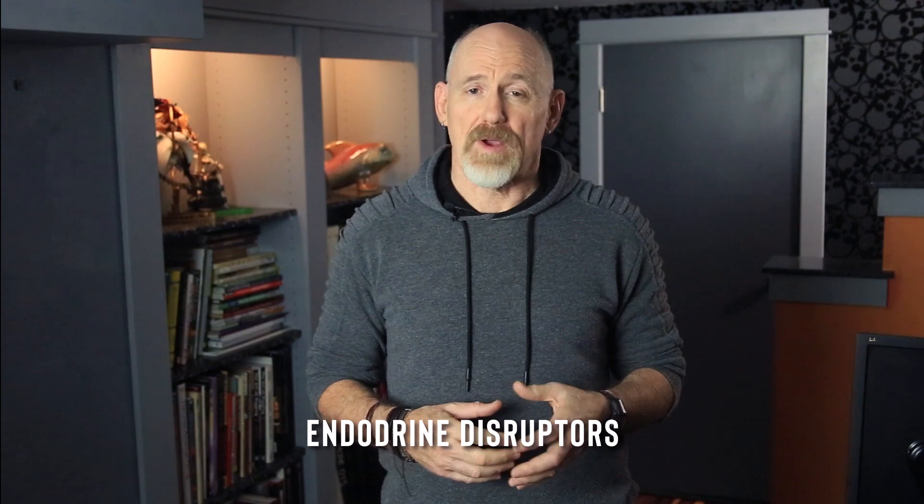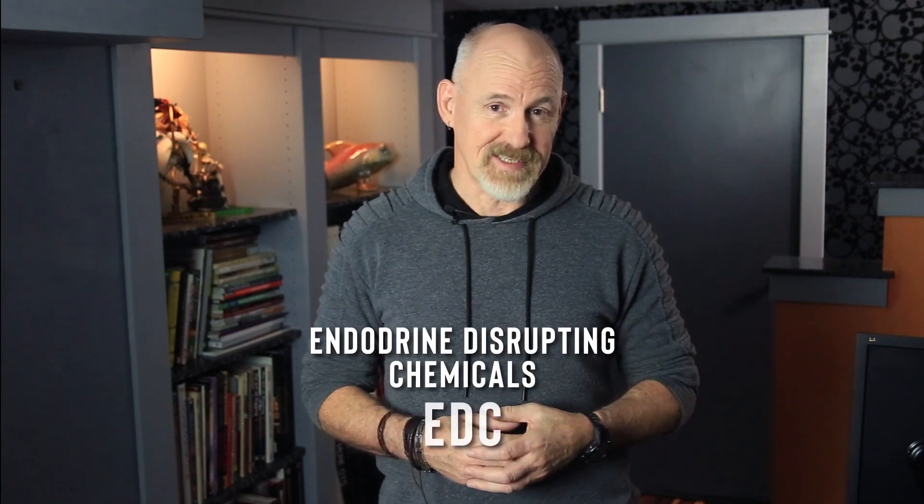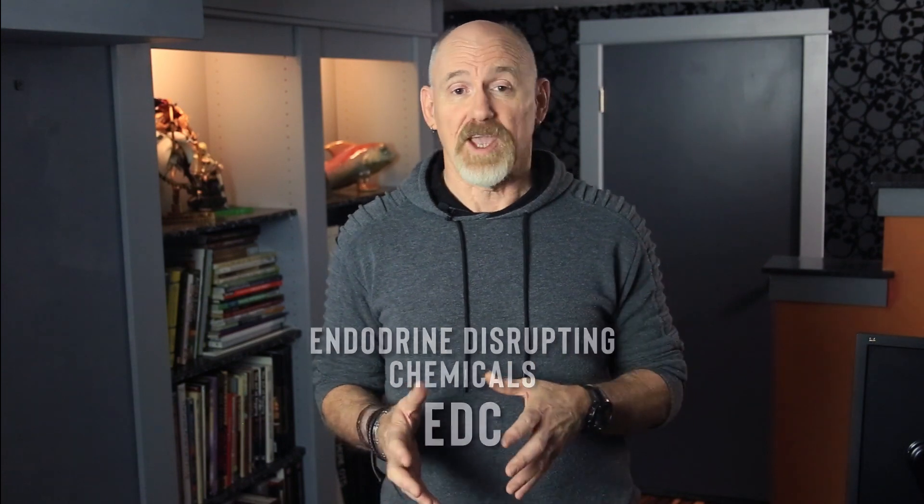Today we're going to be talking about endocrine disruptors, or endocrine disrupting chemicals, also known as EDCs. We'll be discussing what they are, where they're found, what type of effects they can have, and how to avoid them.